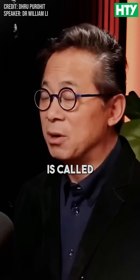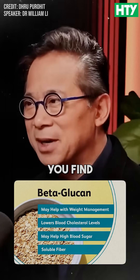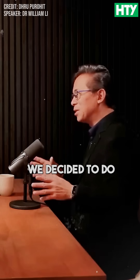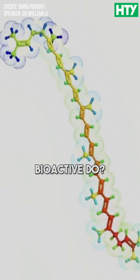So what are the bioactives in oats? One of them is called avenanthramide. The other one is beta-glucan, which is the same thing you find in mushrooms and barley. Two really potent substances. And we decided to do some medical research by testing what these oat bioactives can do.